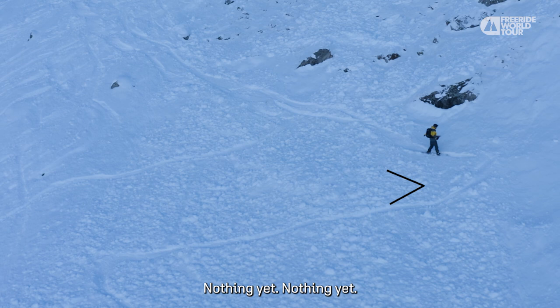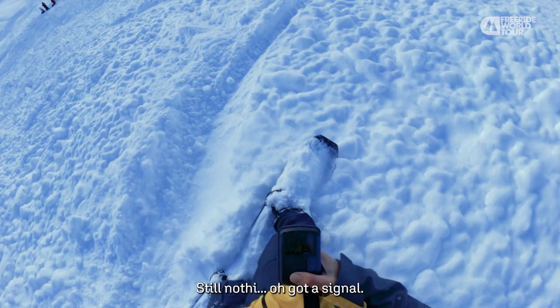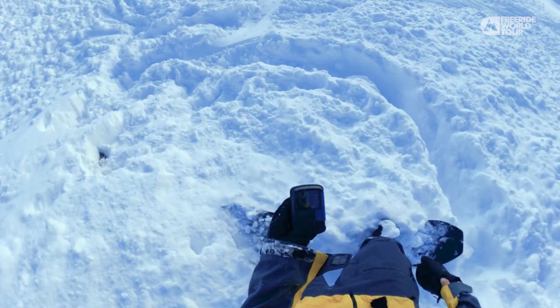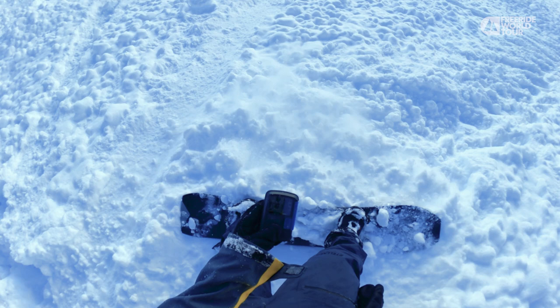Nothing yet... nothing yet. Let's see — nice and slow. Still nothing. Oh, got a signal! It's pointing me this way — 19 meters. We're getting closer, now around 10. I'm going to strap off.